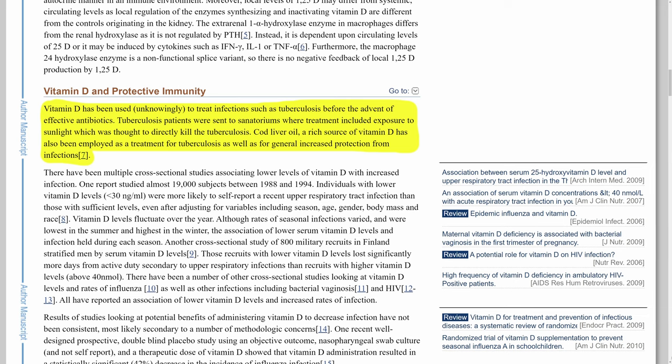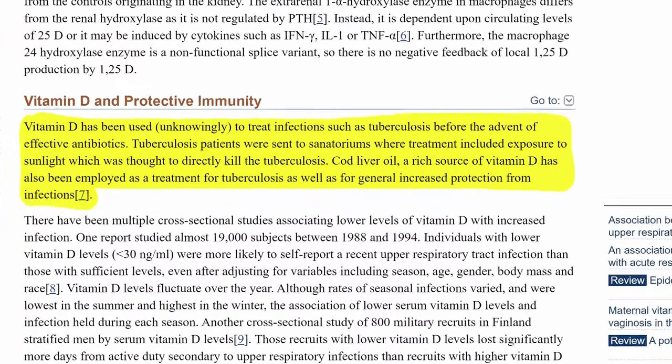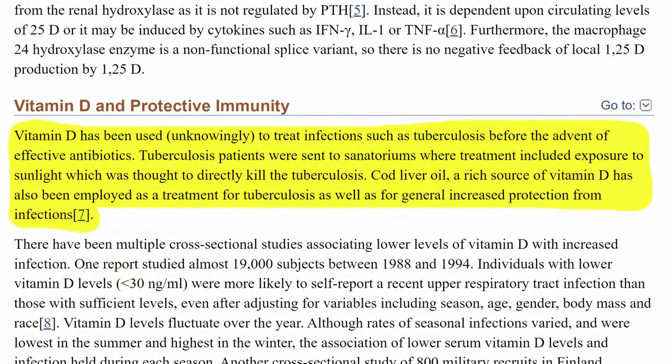So what does cod liver oil and exposure to sunlight have in common? It's vitamin D. It has been known for a long time that vitamin D helps in the treatment of not just tuberculosis, but many other infectious diseases.